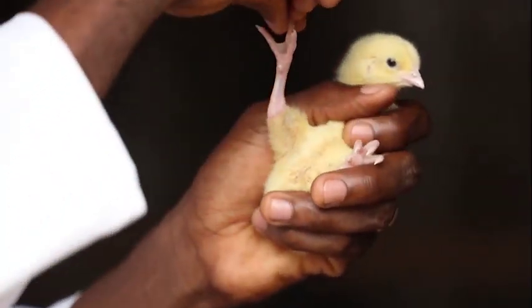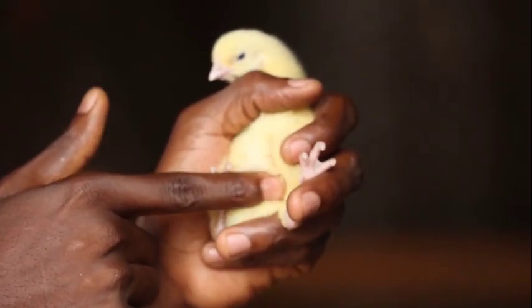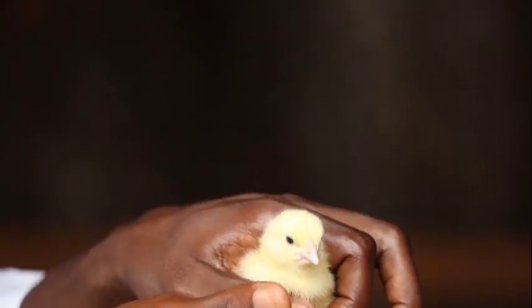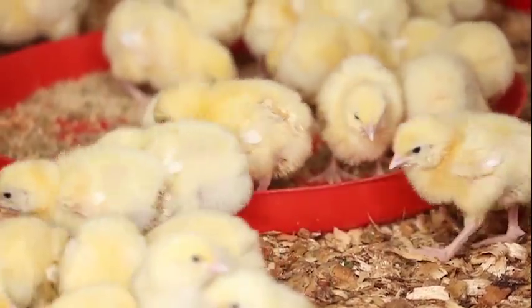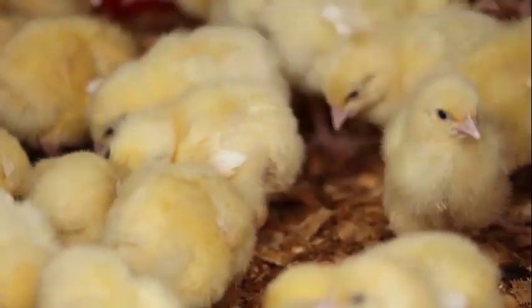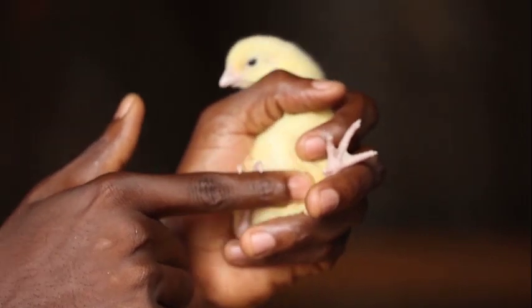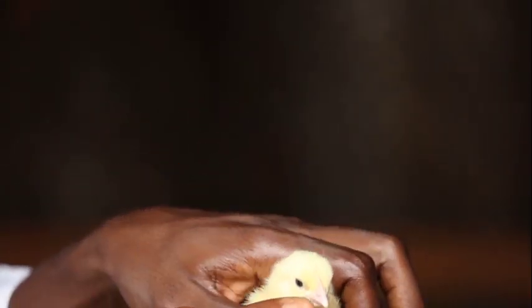No red hocks, which are signs that the temperature in the hatchery was too high. Look at the navel — it should be closed, dry and clean. Mother nature has given the chick a little backpack to have some food the first days: the yolk sac inside its belly. When you feel the tummy, it should be soft. If it is tense, the yolk sac could be infected.